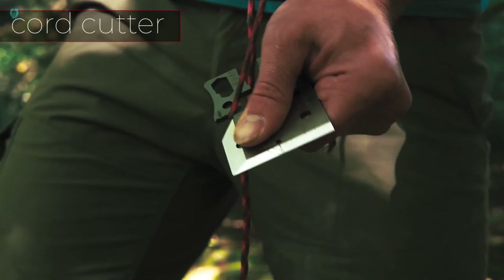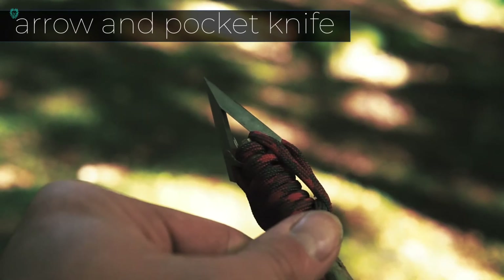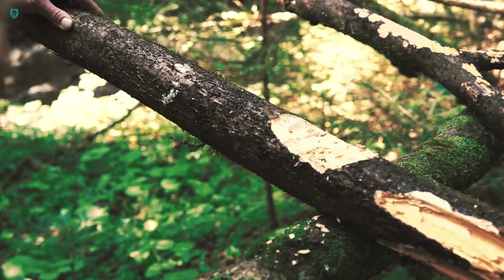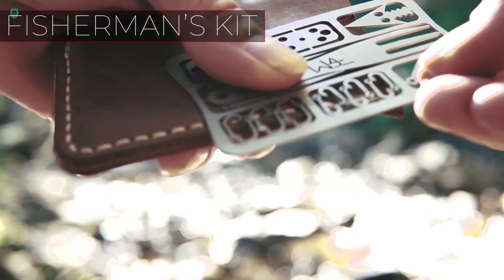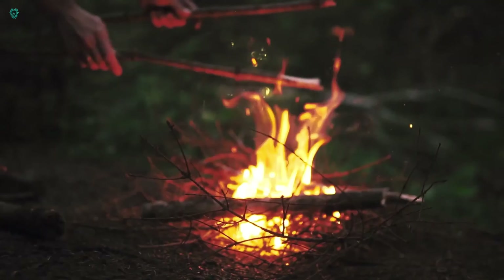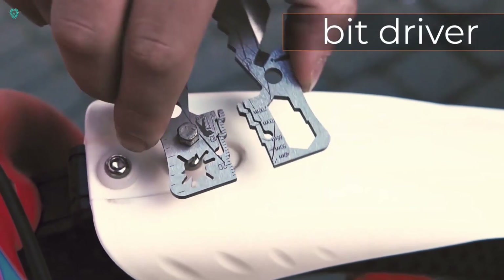Is it possible to rely solely on a credit card for survival? Well, only if there's electricity. Otherwise, seasoned survivalists would swap their plastic cards for something like the Adventor 3.0 multi-tool. This lightweight wonder, made of titanium, weighs just 39 grams and packs a punch. It serves as a knife, an axe, a spear, a sundial, a fire starter, and even a wrench, among other things. For all these life-saving features, it'll cost you $45.